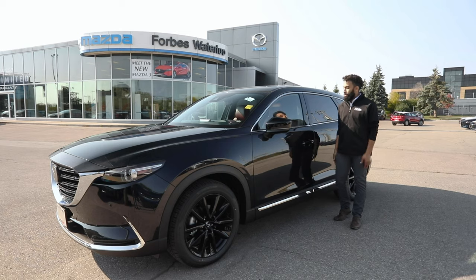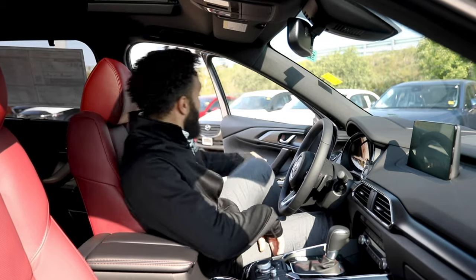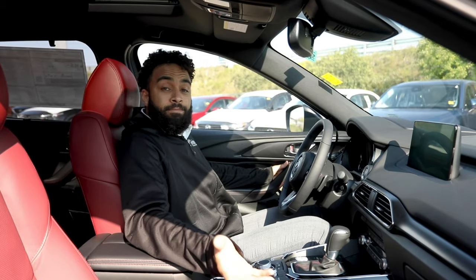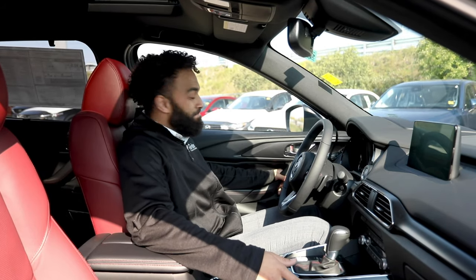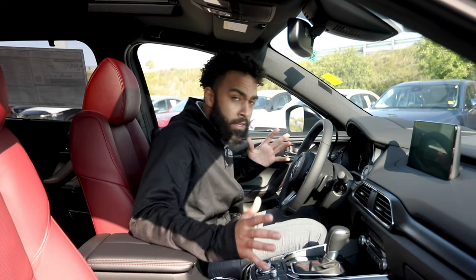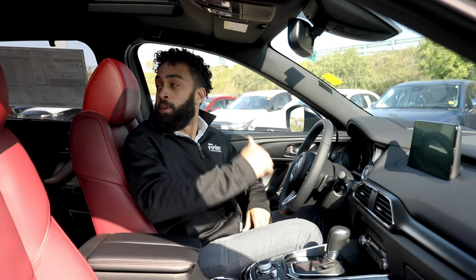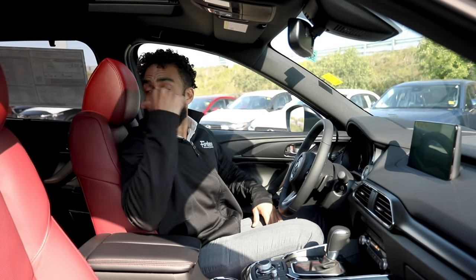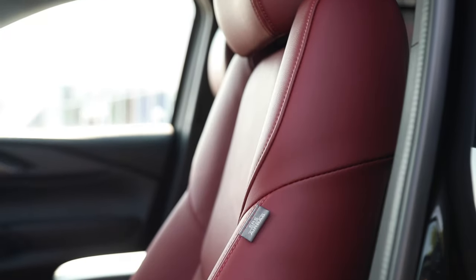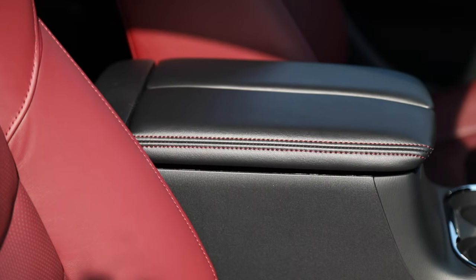If you think what I just showed you is gorgeous, you just wait until you see what I've got inside. Understated style is the name of the game. You've got this gorgeous, supple red leather seat behind me, but it's not just red — it's not eye-popping, it's not loud. It's subtle and it speaks to a little bit more subtlety of emotion.